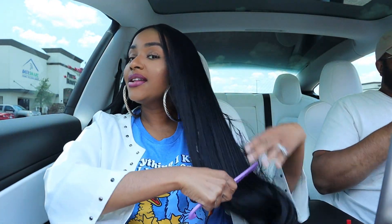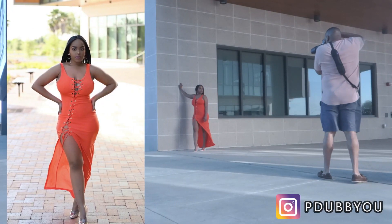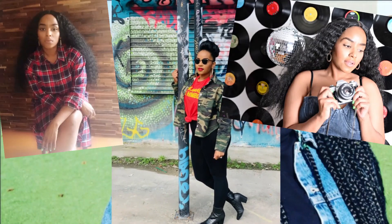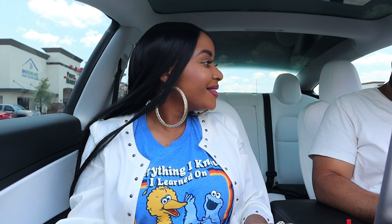Hey guys, welcome back to another house hunting vlog. At this point we are officially done looking for a floor plan — we've made up our mind. Babe, are you ready to reveal which floor plan we chose?